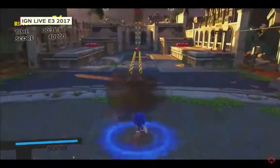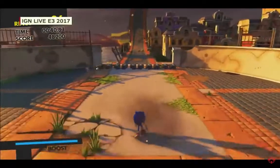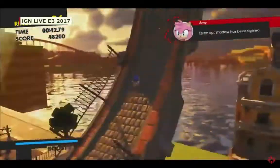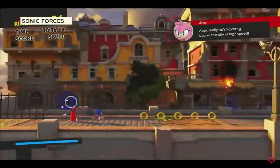Modern Sonic has the homing attack, and there was the stomp we just saw. He's got the boost with a boost meter in the bottom left. And we can see Amy confirming that Shadow has been spotted.